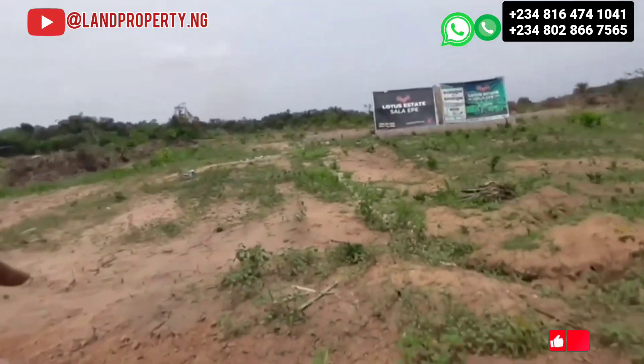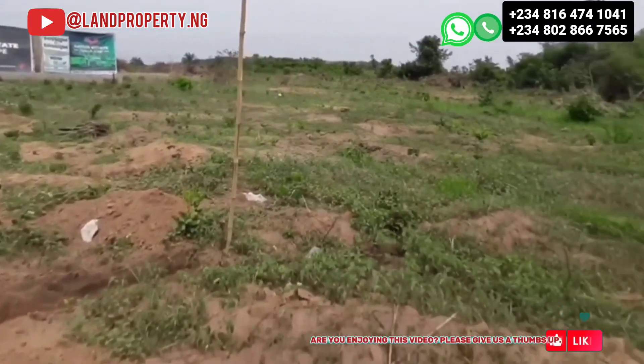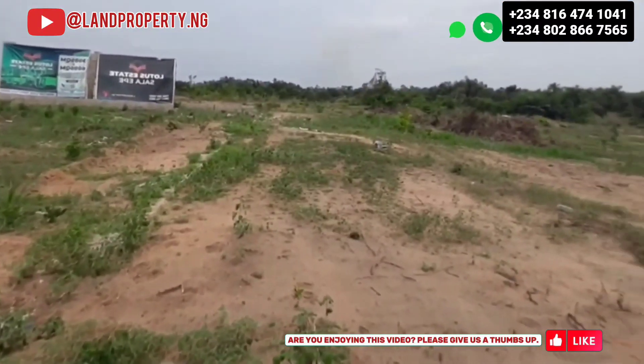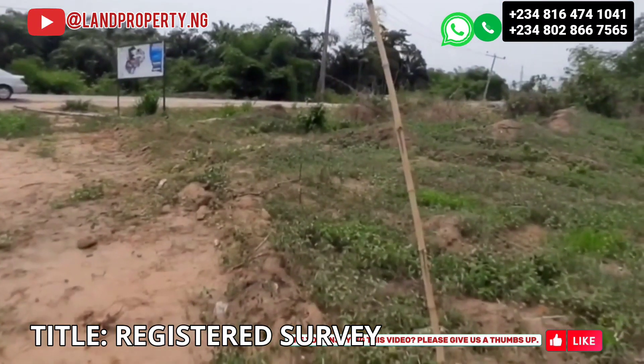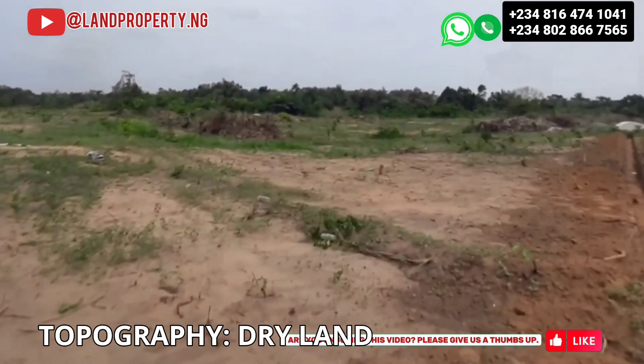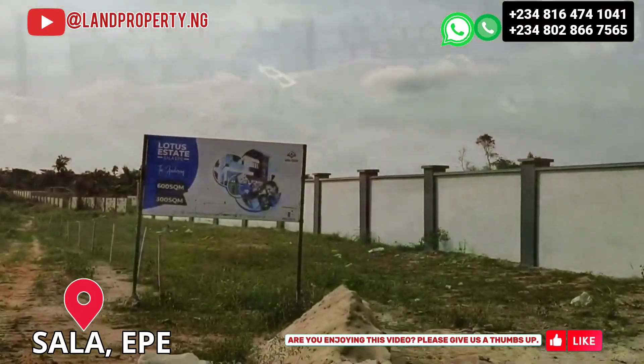It's a very good one if you're looking at a property that you can almost buy and build immediately. It has a registered survey and the topography is totally dry. It is located in a community called Sala, right here in Ekpe.